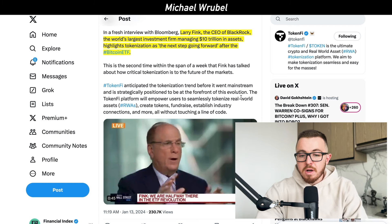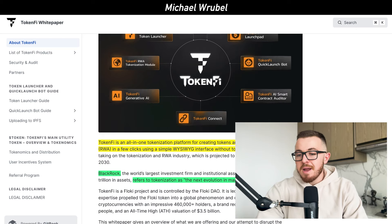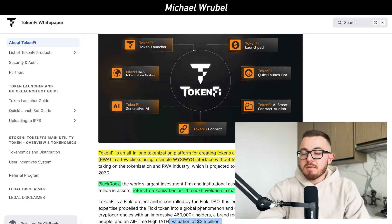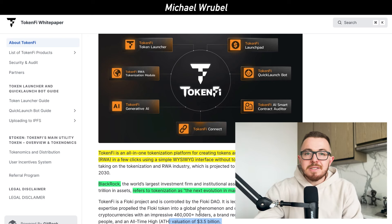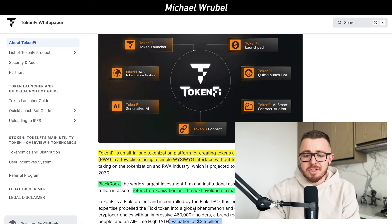Looking at the white paper for TokenFi, a few main things stand out. The About TokenFi section covers the basics of the platform and references BlackRock's comments on tokenization as the next evolution of markets. The Floki core team launched TokenFi — Floki has 460,000 holders, a brand recognized by over 3 billion people, and an all-time high brand valuation of $3.5 billion. TokenFi is actually attacking a major problem in the financial space, and I think it has even more potential than Floki ever did.